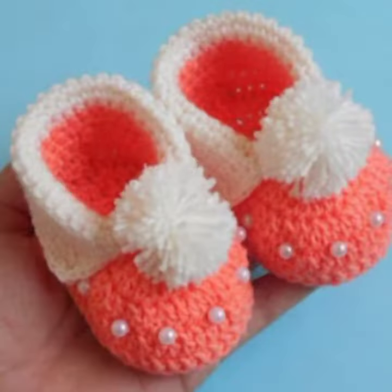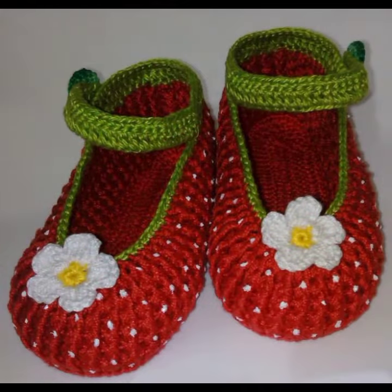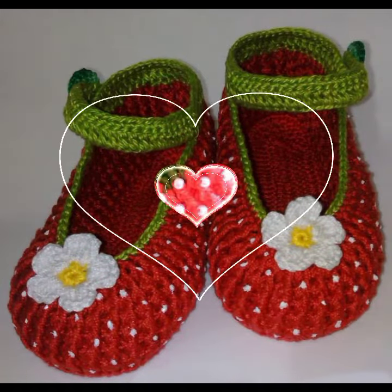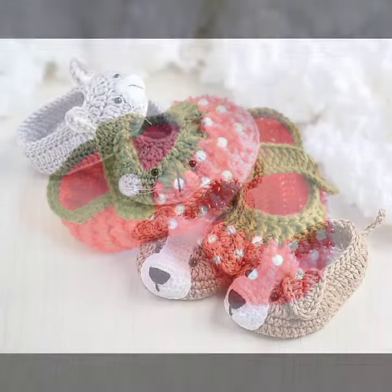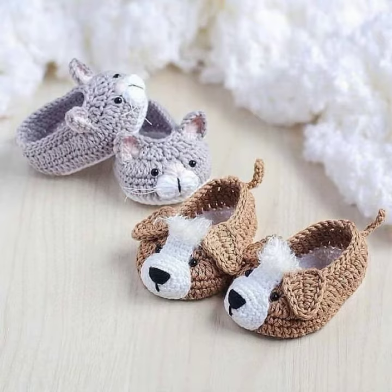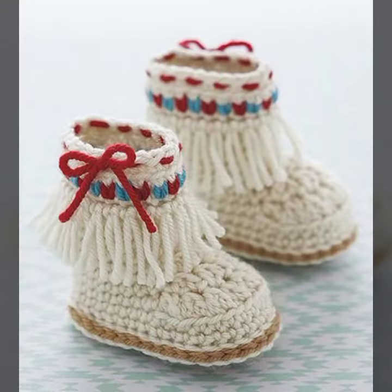If you want to buy these very beautiful baby crochet board designs, then you can contact me on my WhatsApp number. My number is available in the description. We have designers — you can order and get every beautiful crochet material, like socks designs, boot designs, jacket designs, sock designs, scarf designs, flower scarf designs, and two-pocket scarf designs.